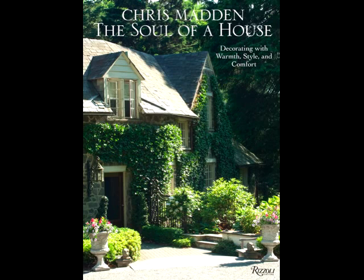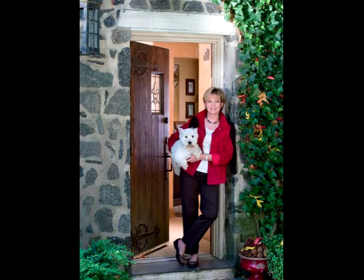I'm Chris Madden, and I'd love to give you a quick preview of my 17th book, The Soul of a House, which is about my own home and my family's getaway in Vermont.